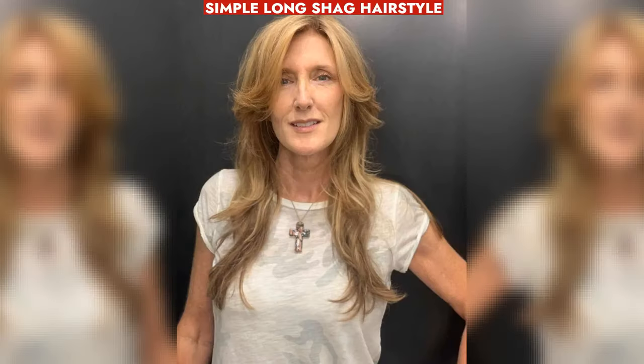Modern long shag with side bangs, ideal for older women over 50, adaptable with curls for added flair.